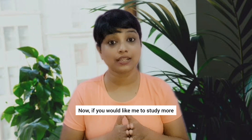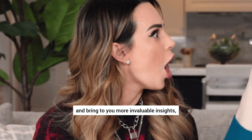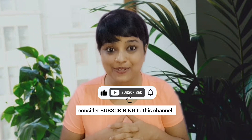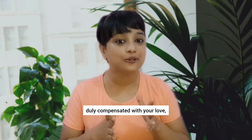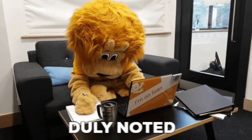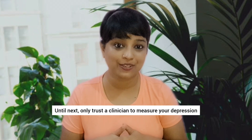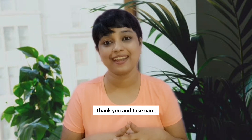Now, if you would like me to study more and bring to you more invaluable insights from the world of mental health, consider subscribing to this channel. My hours of hard work would feel duly compensated with your love and encouragement through comments, shares and likes. Until next time, only trust a clinician to measure your depression and no one else. Thank you and take care.